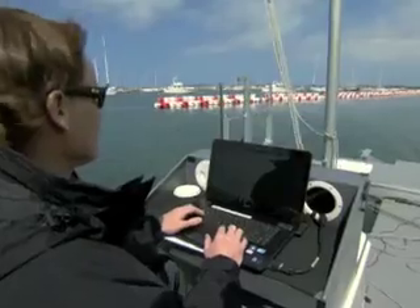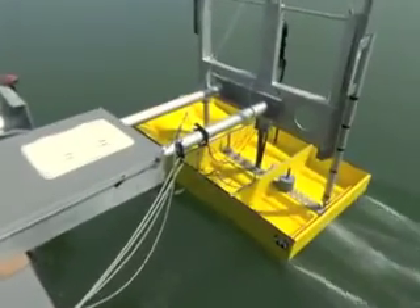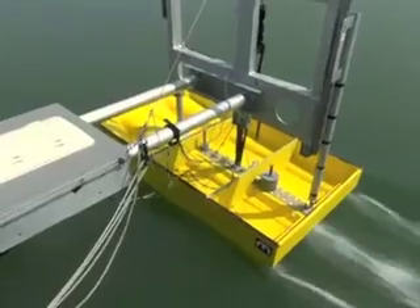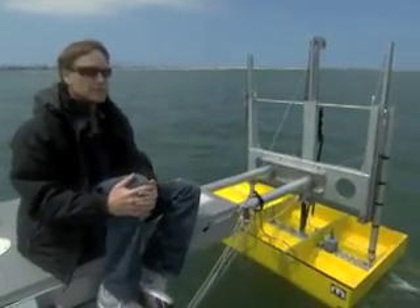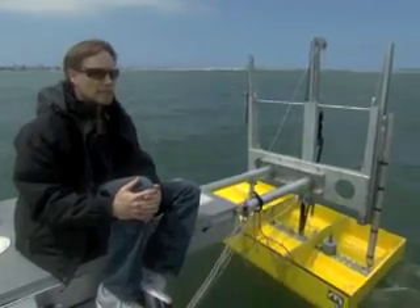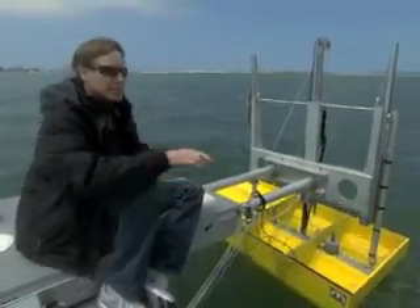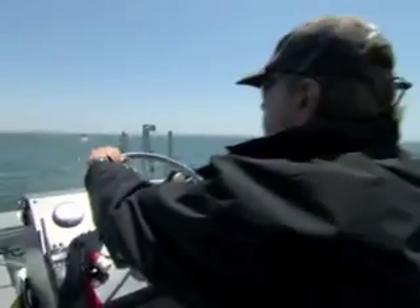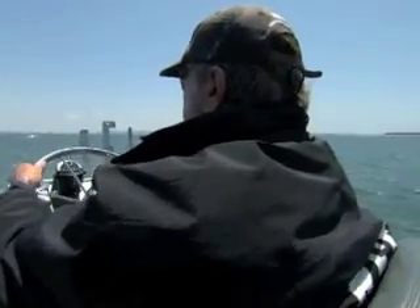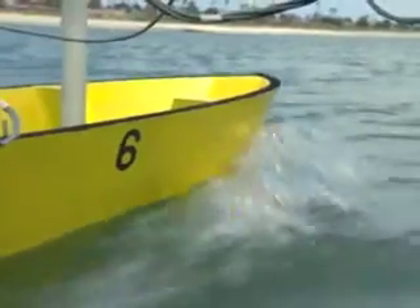Today they're testing the second generation of Stiletto — a model they think will be a future military craft, high speed for unmanned systems, acting like an aircraft carrier or mother ship. Johnny Smullen is their skipper, keeping an eye out for boats coming from a distance away. Let's see how they measure up.